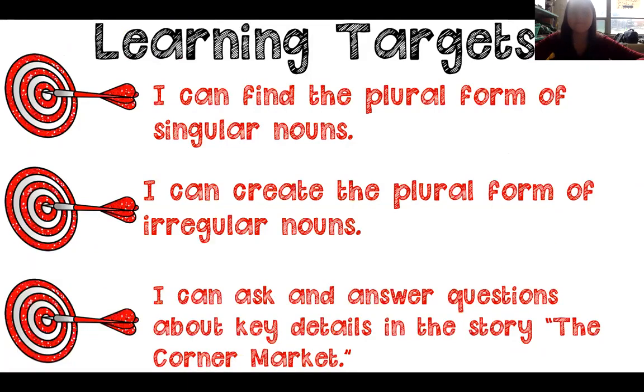You have some more work to do in Seesaw or your Google form. Before we go, let's check on our goals. Did we find the plural form of singular nouns? Yes, we did. I can create the plural form of irregular nouns — yes, we can. Like going from foot to feet, man to men, child to children, goose to geese, mouse to mice. Lastly, I can ask and answer questions about key details in The Corner Market — we did that one too. I have loved going through this lesson with you guys. Keep up the great work. Don't forget to do your Seesaw work or your Google form so you can get credit for today. Bye, guys.